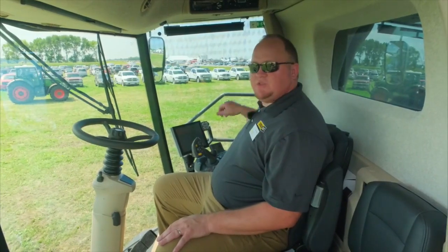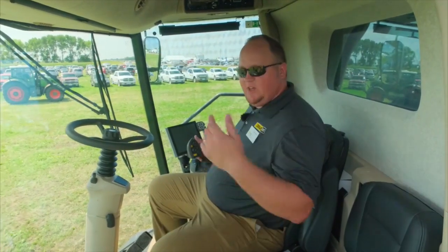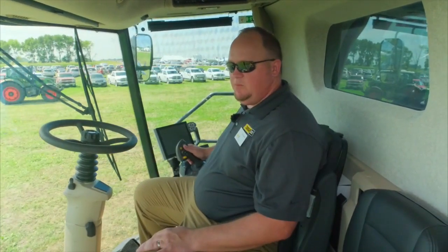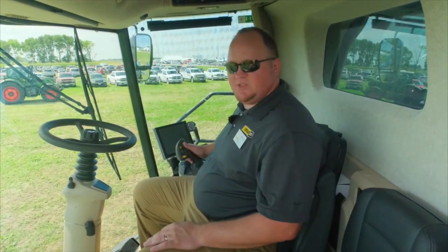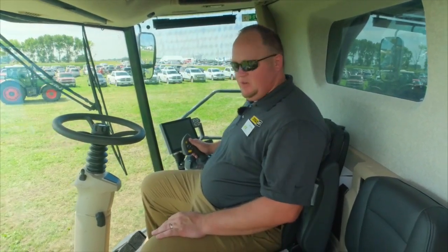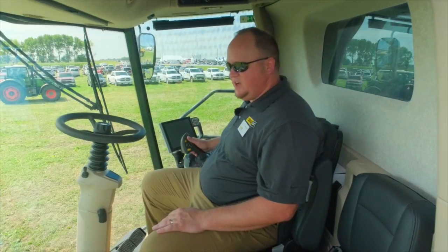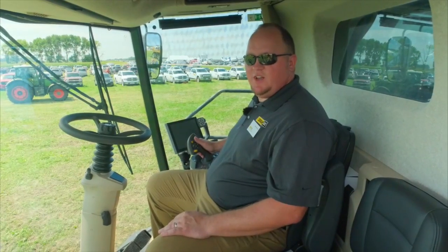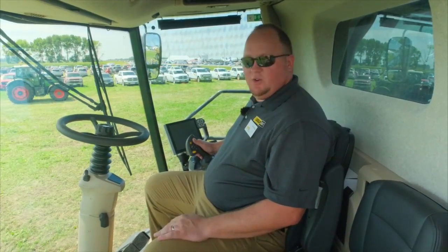They also have an iPad option that provides a real-time view of the crop flow through the combine and allows you to make automatic adjustments to the crop going through there. That's just a few of the many features and benefits of this combine, and we'd be glad to talk to you more about it. Please stop at our booth here at Farm Fest or visit us at ziegleregg.com. Thank you for tuning in and have a great day.